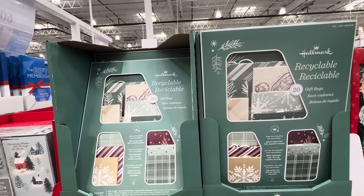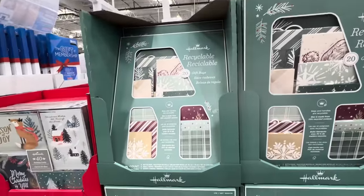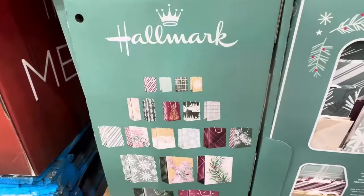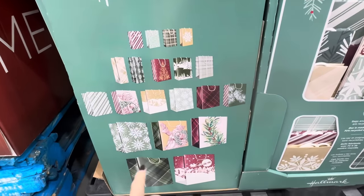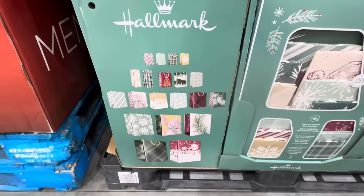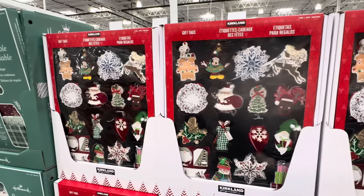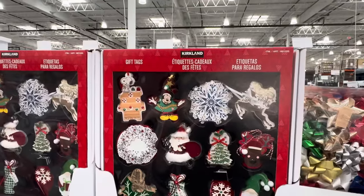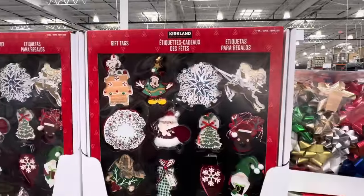This entire box of gift bags is brilliant — $17.99, you get various sizes and there are 20 gift bags total. You get the little ones, a little bit bigger, bigger, then the biggest. They all go together so you've got a nice coordinated look under the tree. And don't forget your gift tags — this is an 84-count with 60 gift tags and 24 peel-and-stick tags. $11.99 for that one.